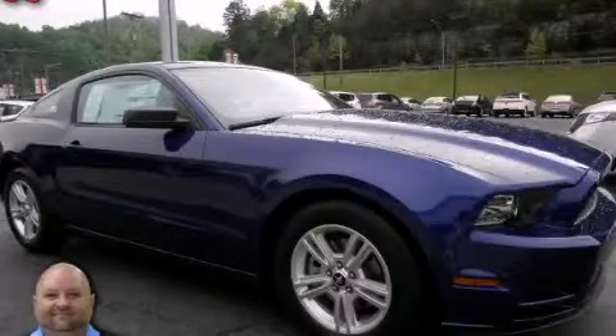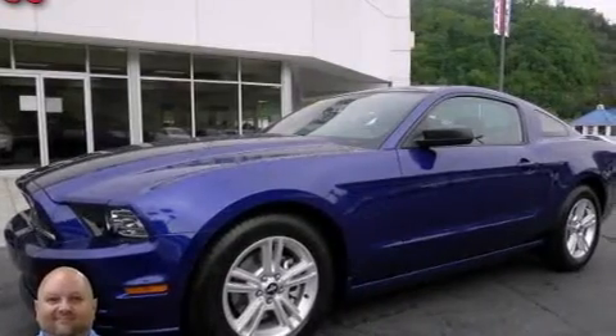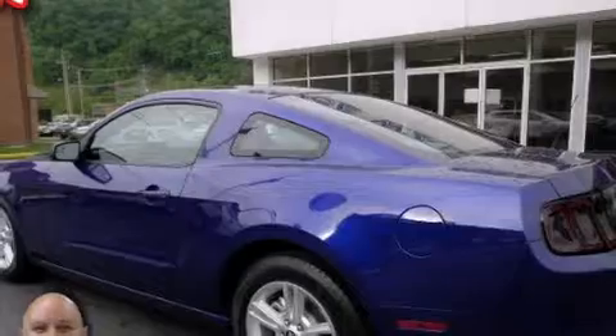This is a 2014 Ford Mustang, pushing the limits of automotive excellence. It has a 3.7-liter six-cylinder engine and an automatic transmission.